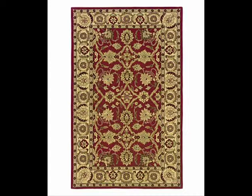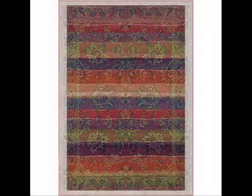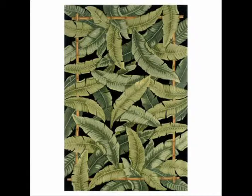An Oriental Weavers area rug, along with endless choices and sizes, only uses the finest threads and materials to produce the best quality and value on the market. Whether you transform your room with a Sphinx generation rug, or any of the other Oriental Weaver area rugs, you will find the color, shape, and design to meet your desire when you choose Oriental Weavers Sphinx.